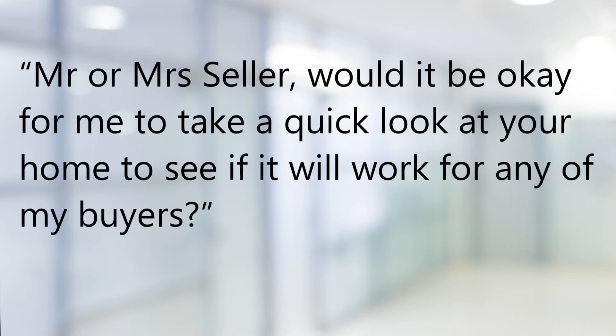If they say yes, go on in and ask that they show you around. Be sure to keep the conversation light so you can build rapport.